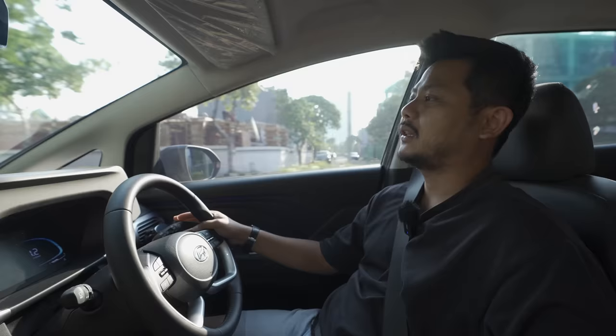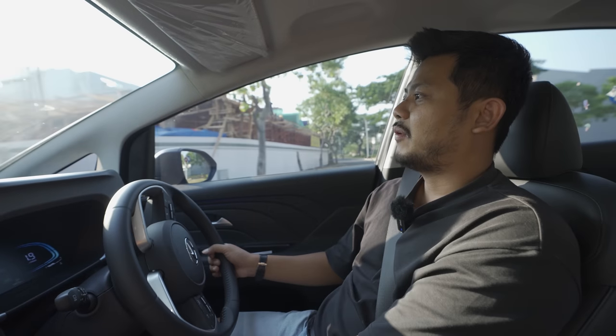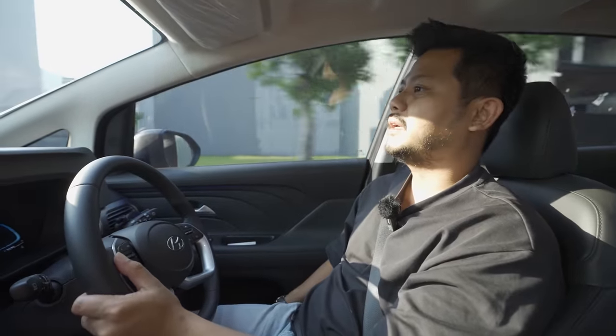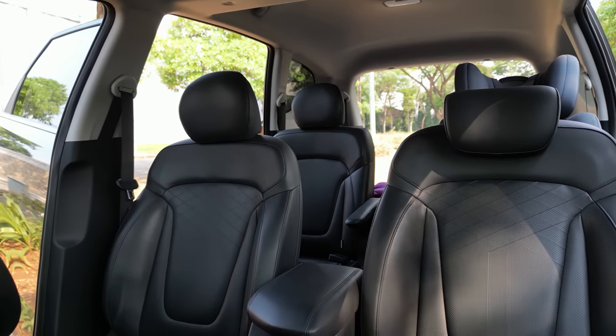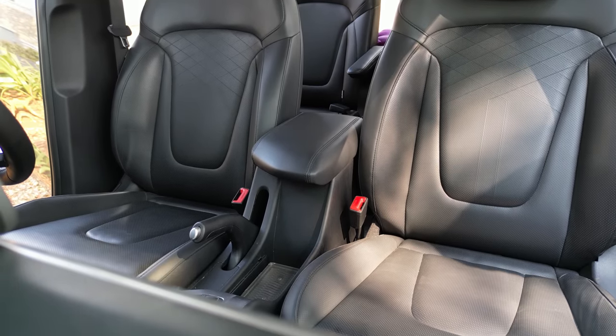The black trim on the side makes the car look more modern and classy. The seat material on the Stargazer is not 100% genuine leather - it's PU or microfiber. But at this price point, it's adequate. The suspension is fairly soft and comfortable - can't say it's perfect, but it's sufficient.